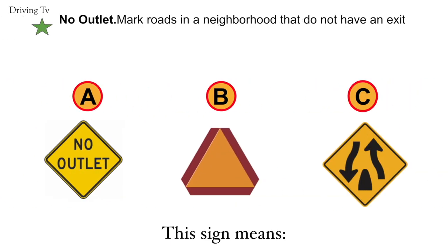No outlet. Marks roads in a neighborhood that do not have an exit. The correct answer is A. No outlet.